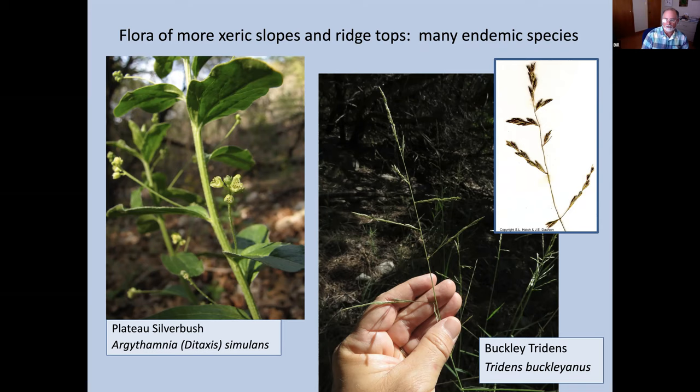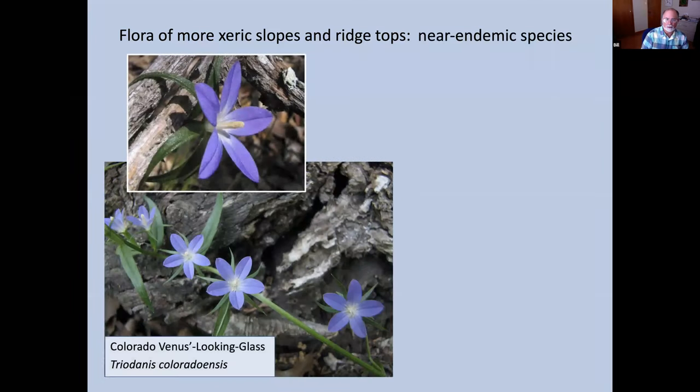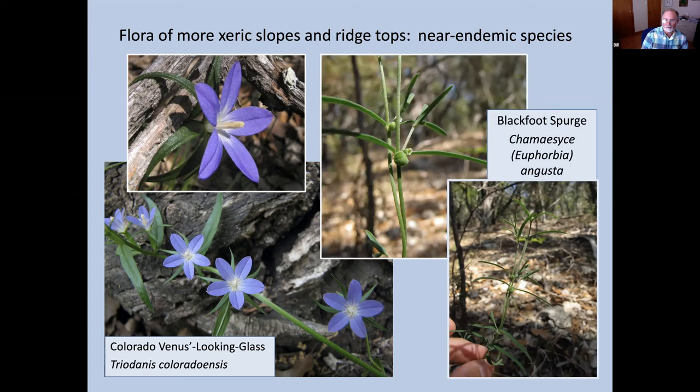There are also some near-endemic species — once included as endemics, but now apparently discovered to range into Mexico, so they're not entirely restricted to Texas. Colorado Venus' looking glass (also called Western Venus' looking glass) is named for the Colorado River in Texas, not the one through the Grand Canyon. It's an annual, very striking and showy, blooming April to May. Blackfoot spurge is not very eye-catching — a wispy little plant only about a foot tall with tiny flowers — but very distinctive of the flora of the juniper forests. Cedar sedge can form a grassy mat covering much of the ground in a juniper forest; white rock lettuce looks like a dandelion except it's white and can form small colonies.